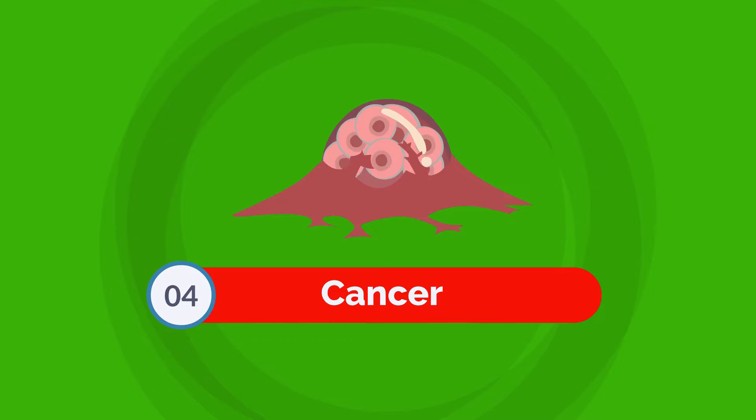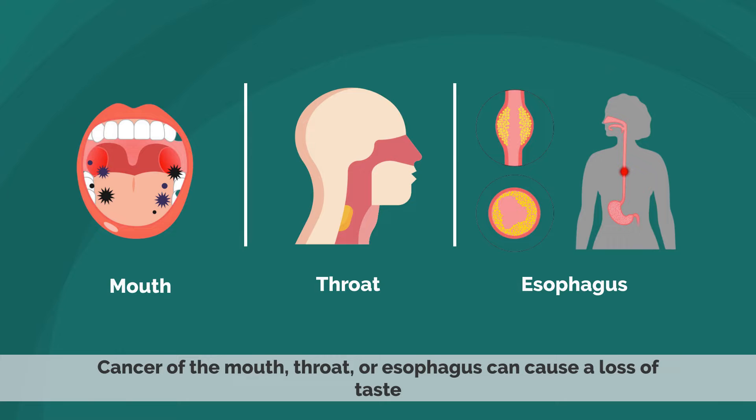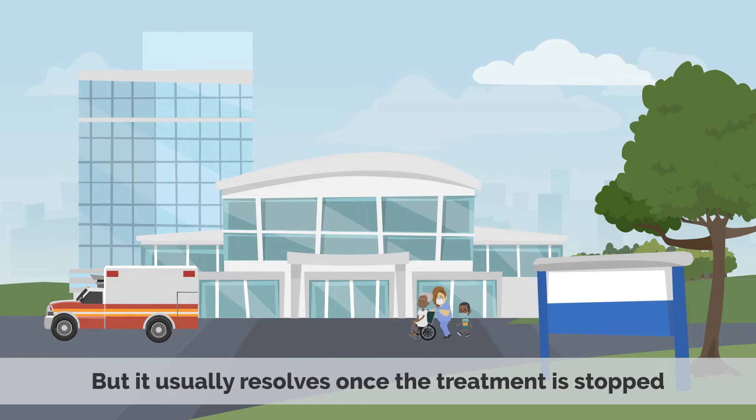Number 4: Cancer. Cancer can cause a loss of taste. Cancer of the mouth, throat, or esophagus can cause a loss of taste. Cancer treatments such as radiation therapy to the head or neck can also cause a loss of taste, but it usually resolves once the treatment is stopped.